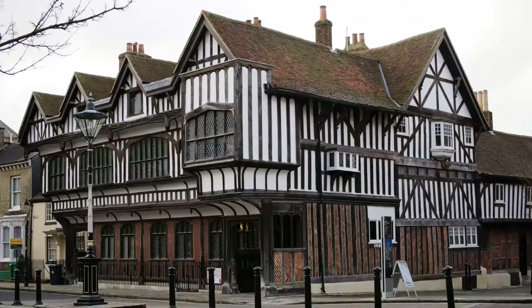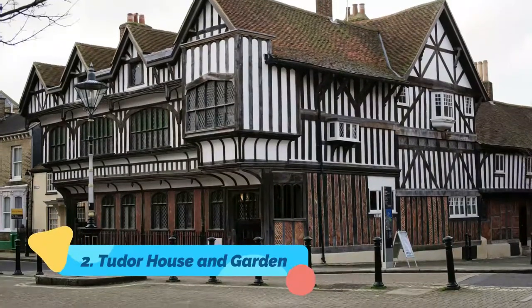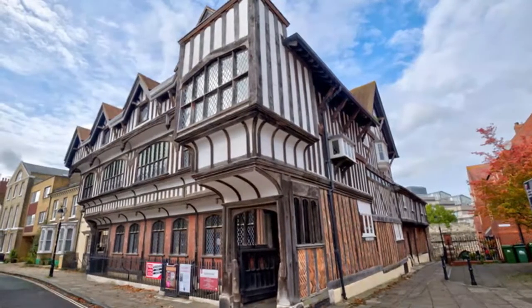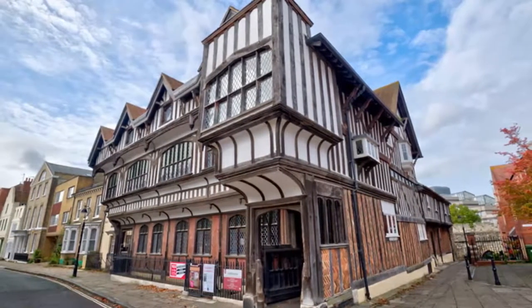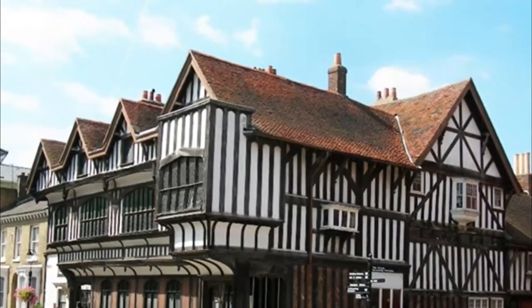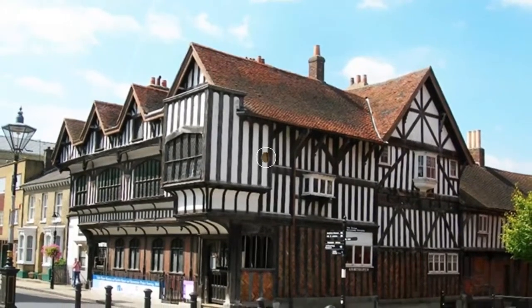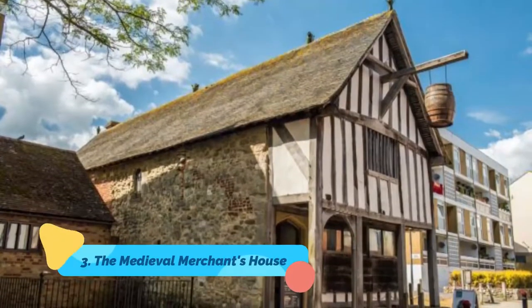Number two: Tudor House and Garden. The magnificent Tudor House in St Michael's Square was built in the late 15th century for a wealthy merchant family. Now a museum, it displays exhibits from the Victorian and Edwardian eras, as well as periodic exhibitions encompassing more than 900 years of local history.